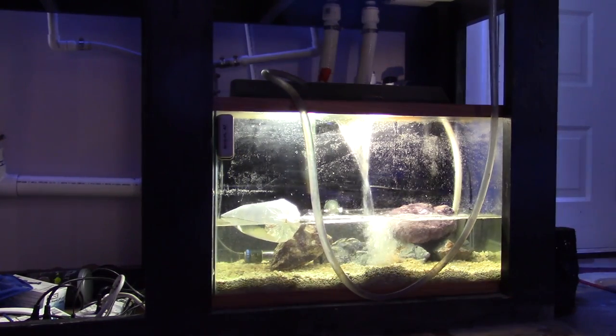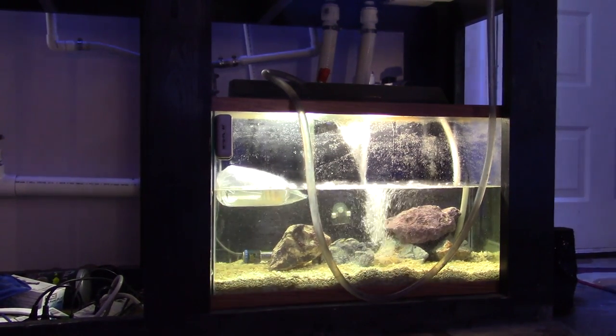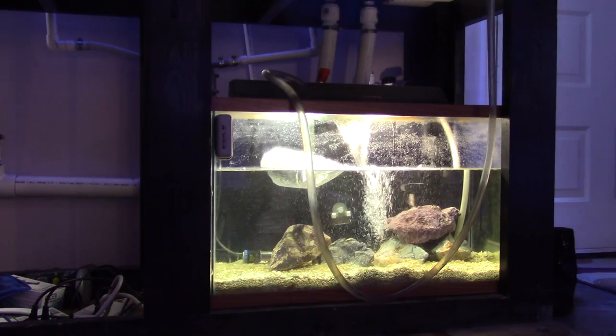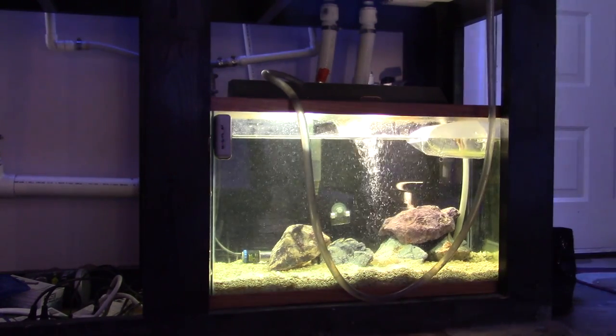Now there is a problem with my quarantine tank — this is the tank where the longhorn cowfish passed away. When a longhorn cowfish passes away, there's the potential that it can release toxins in the water. So to eliminate that, I'm doing a 100% water change on the quarantine tank.